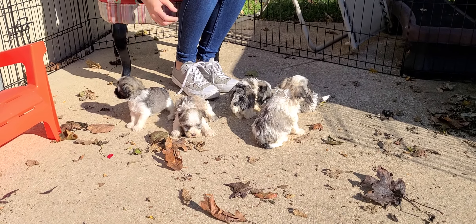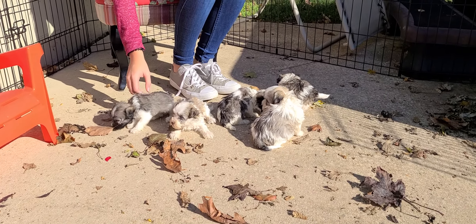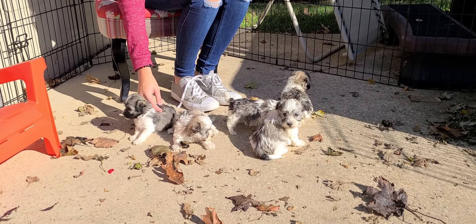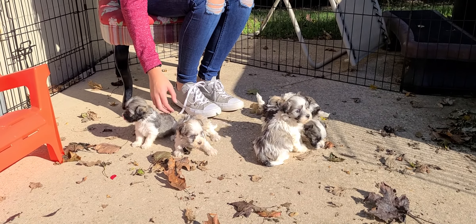Welcome back to ABCDoggie.com Studios. This is the Cereal Litter. We got the whole group here. Charms is there on the left, and right next to her is Trixie.